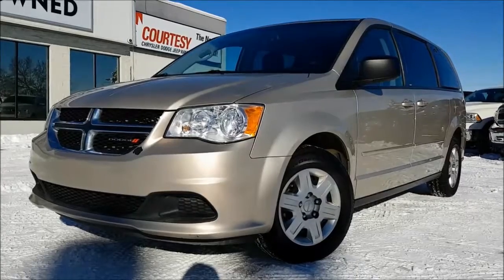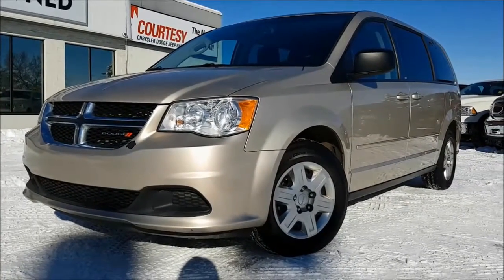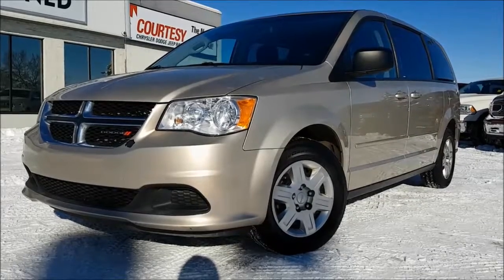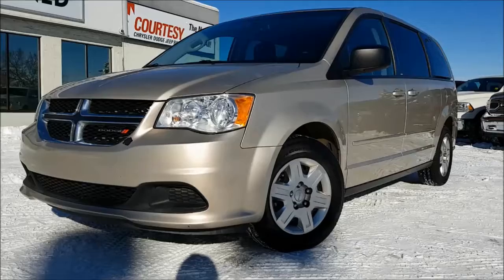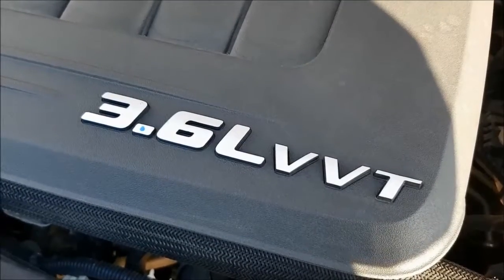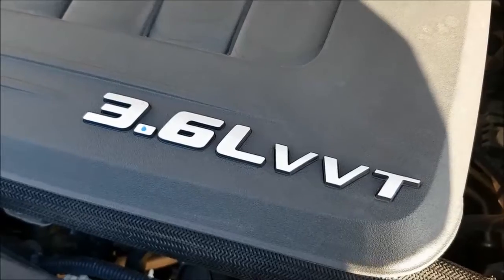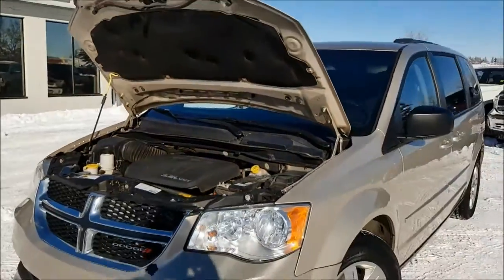Hello everyone, Nick coming at you from Courtesy Chrysler. Today we're looking at this 2013 Dodge Grand Caravan SE in a sandstone pearl coat. Under the hood you are going to find a 3.6L V6 engine coupled with a 6-speed automatic transmission.